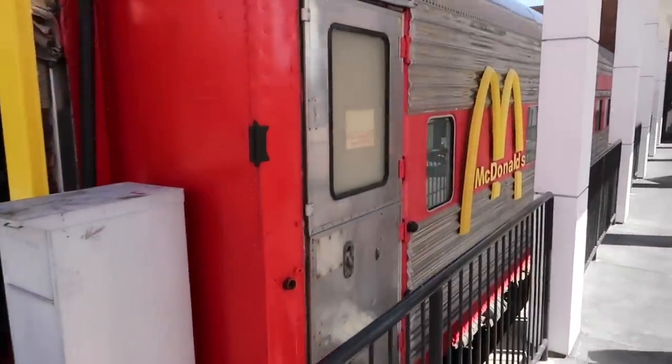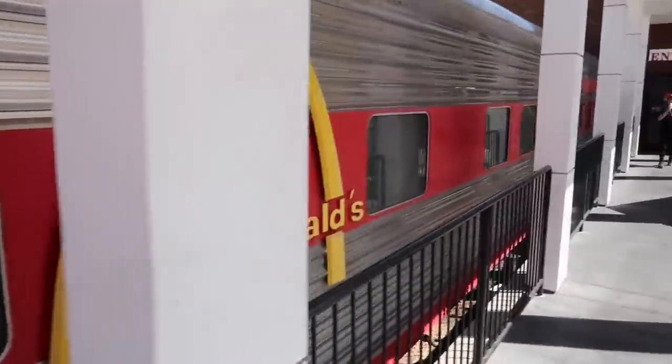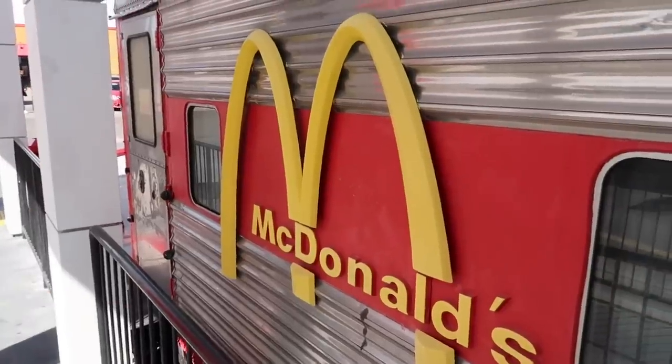This is something you definitely don't normally see — golden arches right here on the side of an old train car. Different. Just like embedded right there on the side.